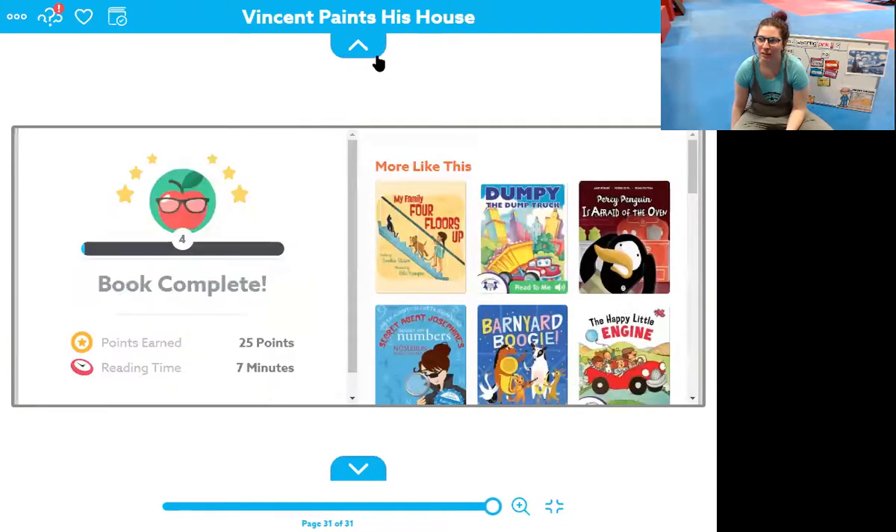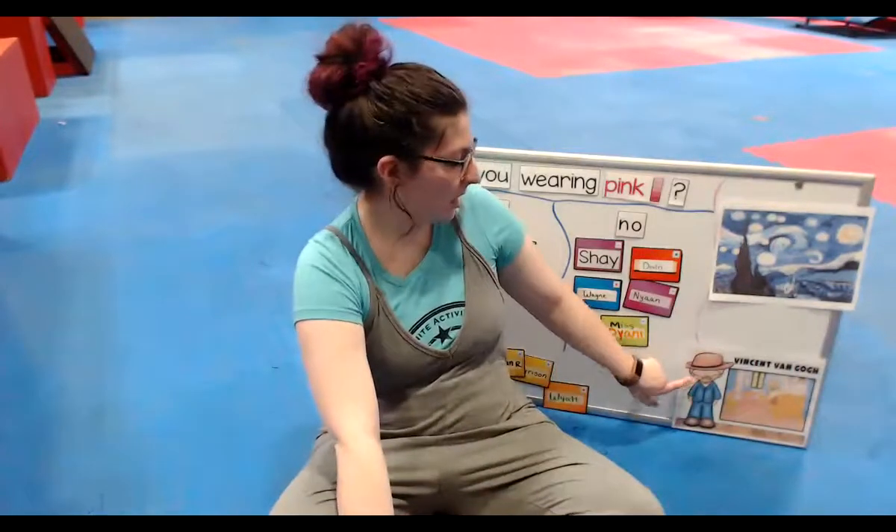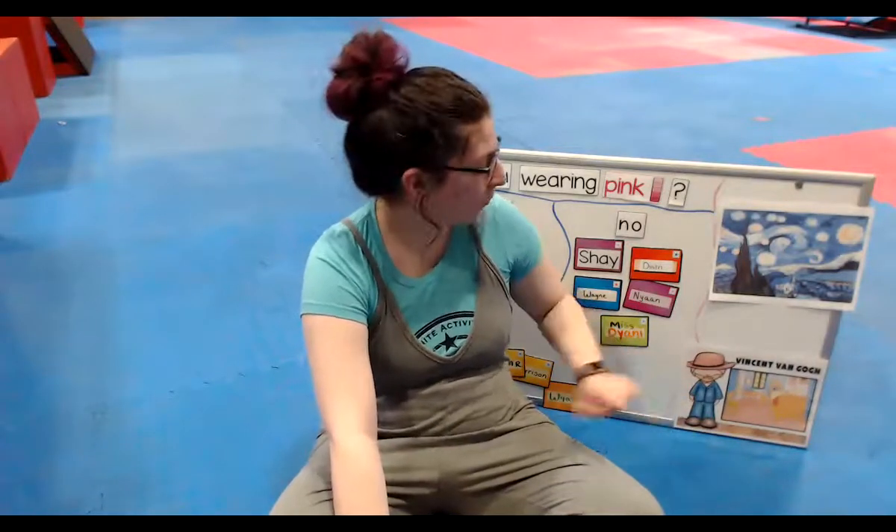What did you guys think of that story? We got to learn lots of color words in that story. I liked it a lot. And it was all about an artist — what's his name? Do you remember? Vincent Van Gogh. He liked to paint things he could see, and he made over 900 paintings, which is a lot of paintings. All right, friends, don't forget to think about if you are wearing pink today. And I will see you guys later for some fun activities. Bye, friends.